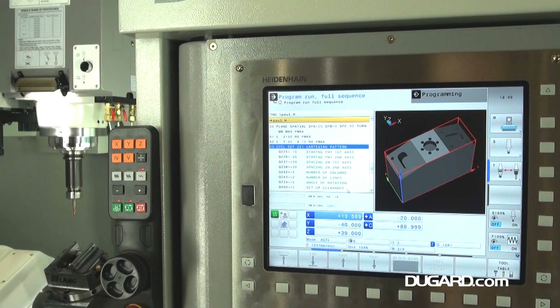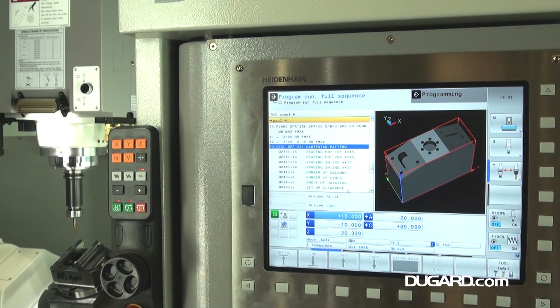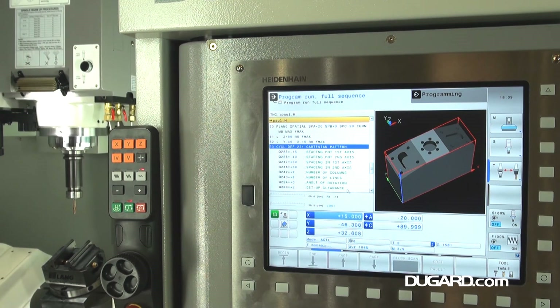For more information on the Dugard X5 5-axis VMC, please go to our website www.dugard.com.